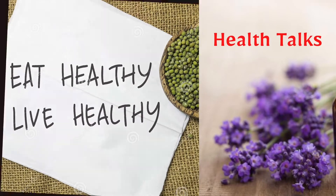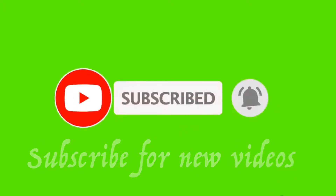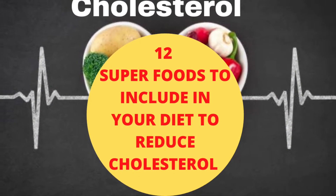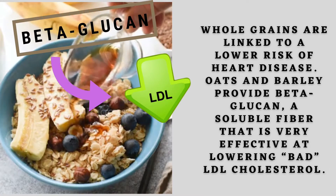Hi friends, welcome back to Sarah's vlogs. If you are new to the channel, please subscribe and hit the bell icon for updates. Let's look at the 12 superfoods to include in your diet to reduce cholesterol.